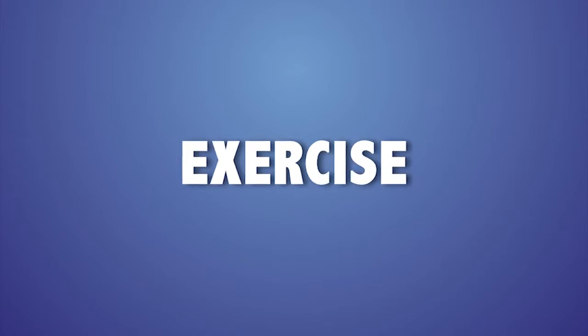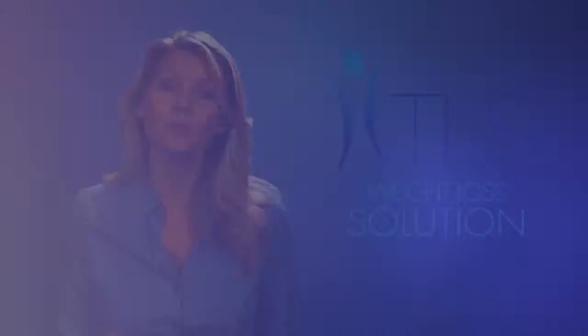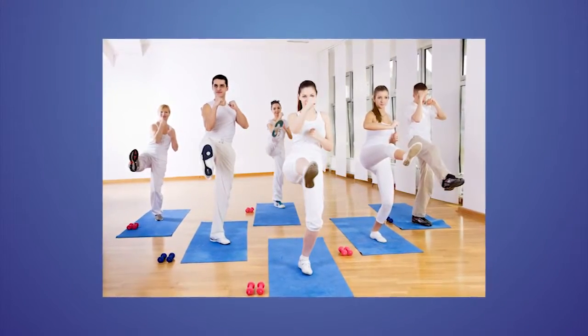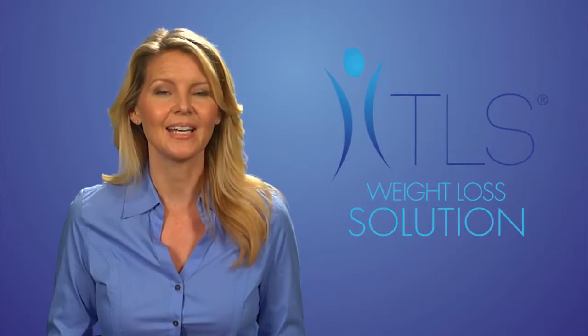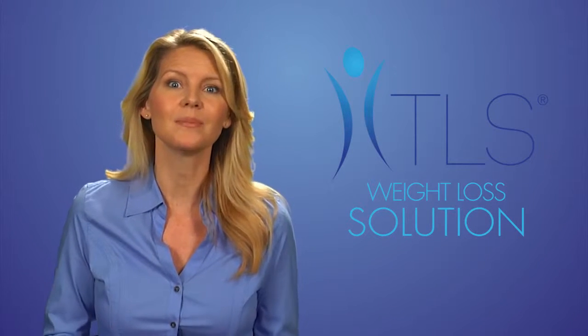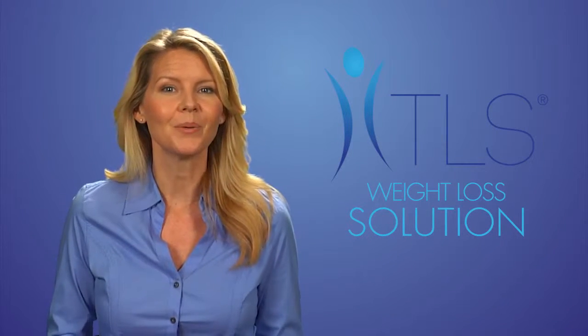Number two is to exercise. It's important that you fit exercise into your daily routine. Make sure you are doing something that you enjoy and be sure to challenge yourself. You can easily increase the intensity of any exercise — if you enjoy walking, you can add intensity by alternating walking faster or jogging from telephone pole to telephone pole.